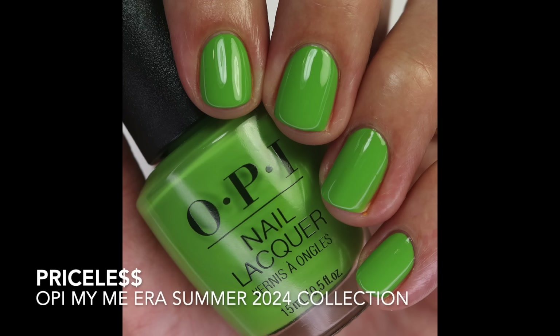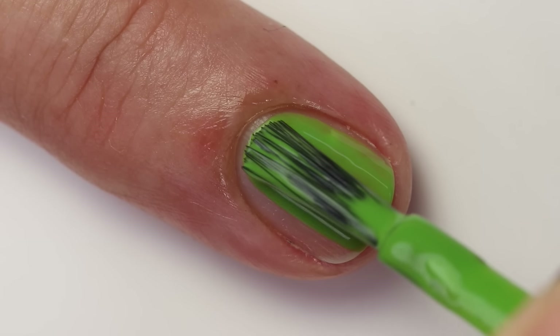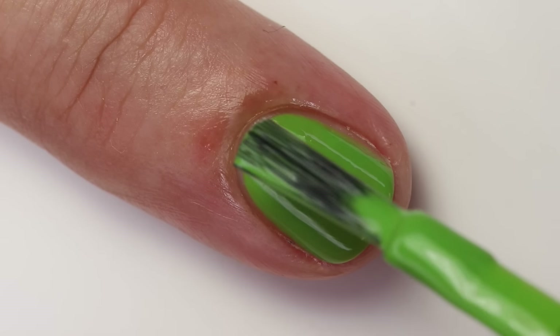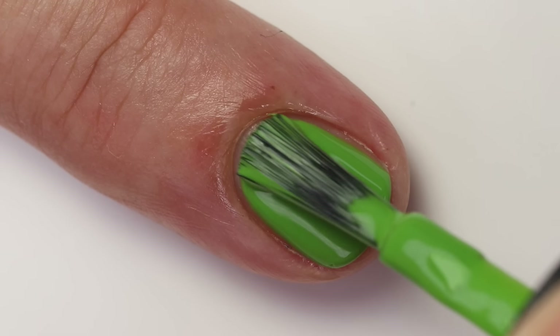Priceless$$ is next — this is kind of a swampy-leaning green but not super swampy. It's a little bit muddy too; I don't wear colors like this and it won't look great on my skin tone. But the formula is fantastic — it's that lovely crelly formula. I don't know what they've done this year but you really have to give some of these a try because that formula is just so fun. They dried down pretty nicely too — sometimes a crelly formula can take longer to dry, but this one dried down really nice, applied super evenly and was super buildable.